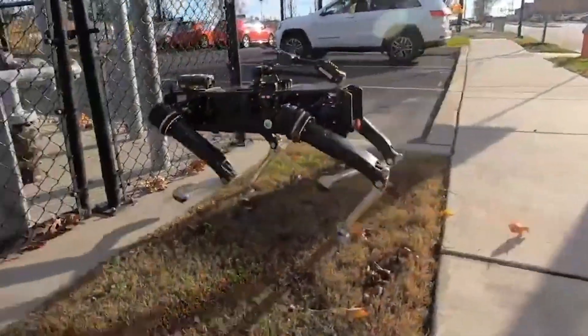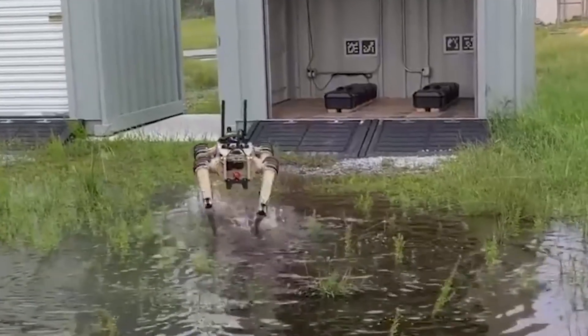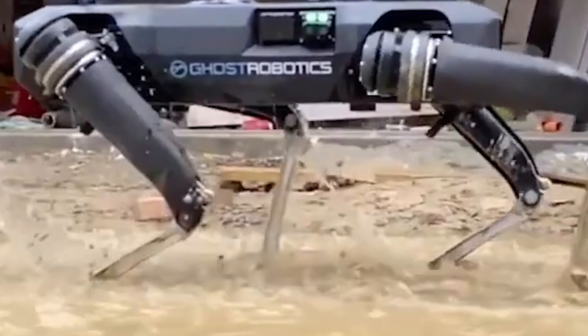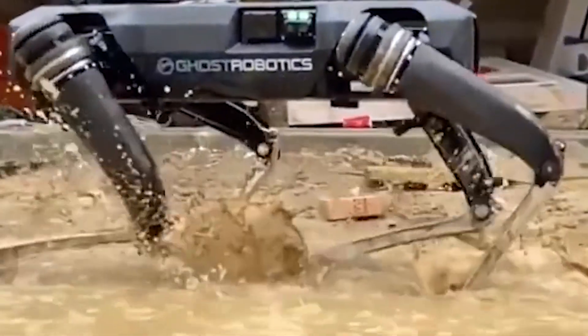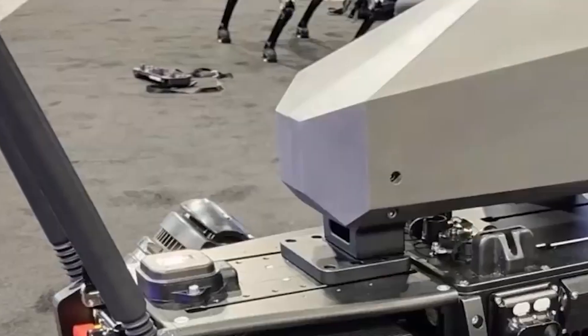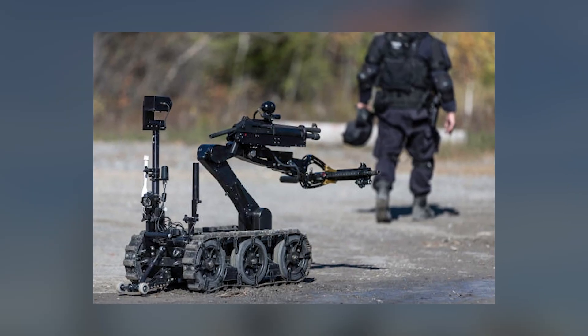The robot is fitted with a special purpose unmanned rifle pod from SWORD Defense, with a powerful 6.5 millimeter sniper rifle. This includes day and night cameras and an effective range of 1,200 meters. Ghost Robotics has been developing quadruped robots since 2015, and has previously displayed versions fitted with additions including arms for bomb disposal and a disruptor — a shotgun-like device for disabling bombs.